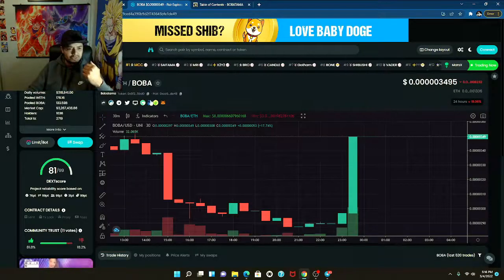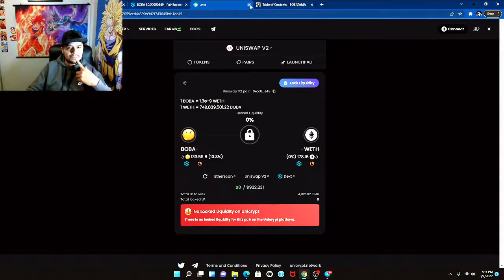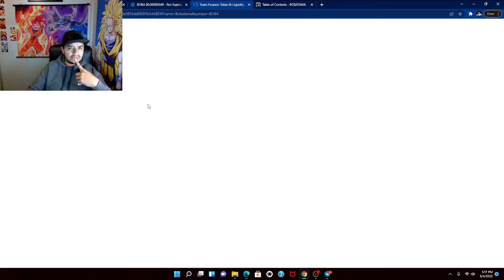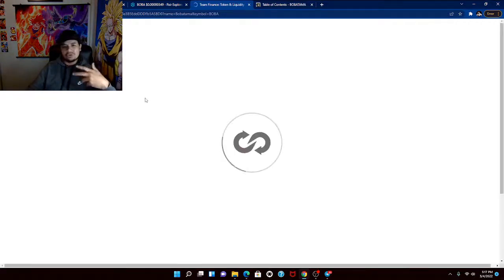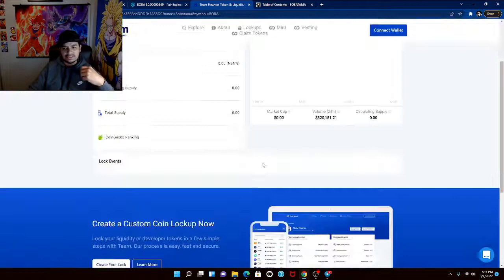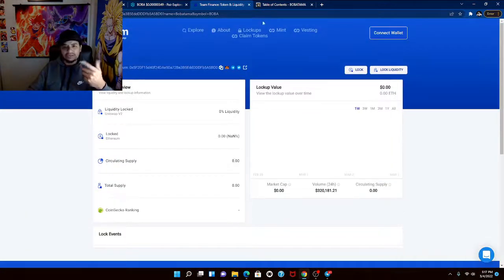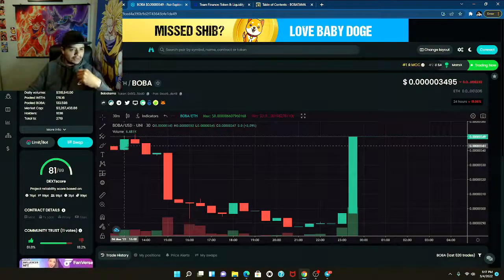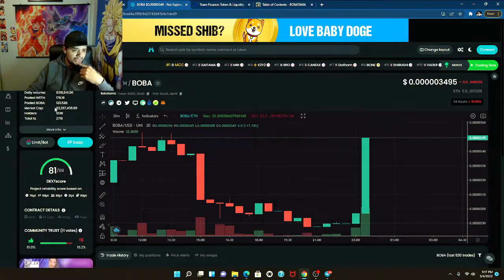Let's jump over to the chart and see what else is going on. I want to check if they have locked liquidity. Looking through the team section — I don't see anything about locked liquidity. It's something we definitely have to ask about. If you go to their Telegram you can ask about it and see what's going on — a lot of the time they handle that in a different scenario.